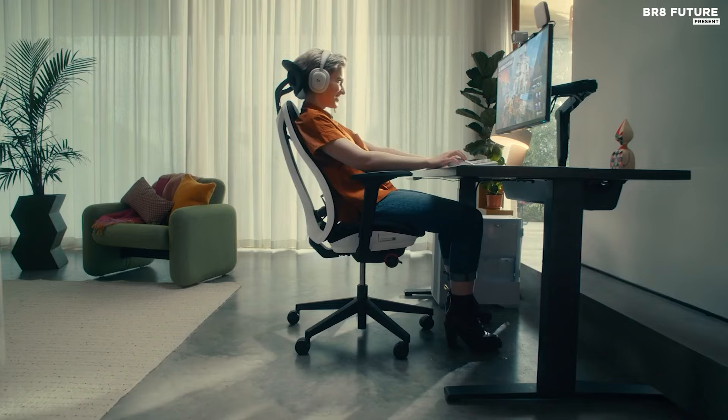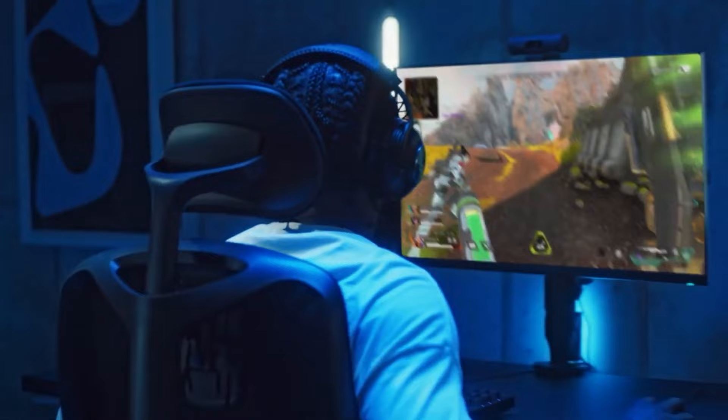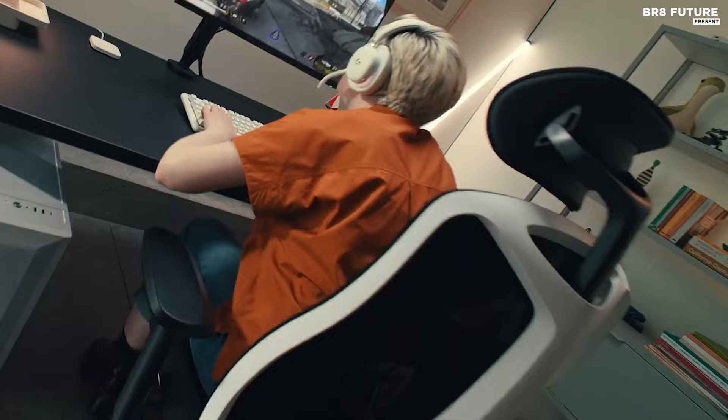Priced at US$1,000 during its grand debut, now graciously lowered to US$795, the Vantam may still seem steep, but its features are priceless. With adaptive plates delicately shifting to cradle your lumbar and upper back, every moment seated feels like a gentle embrace — a symphony of support, a masterpiece of engineering that transcends the mundane.